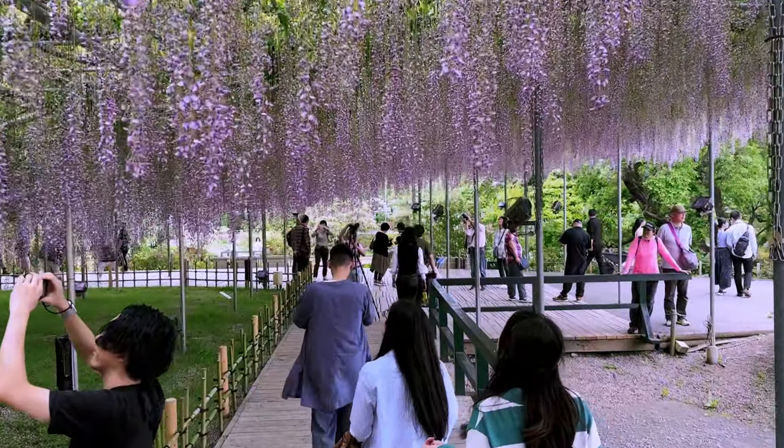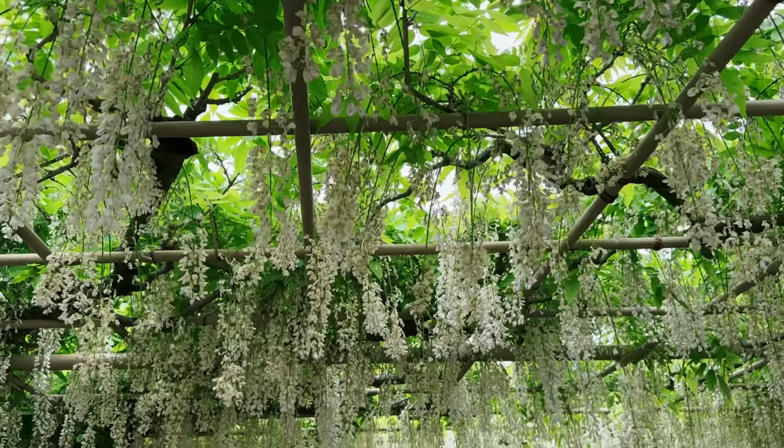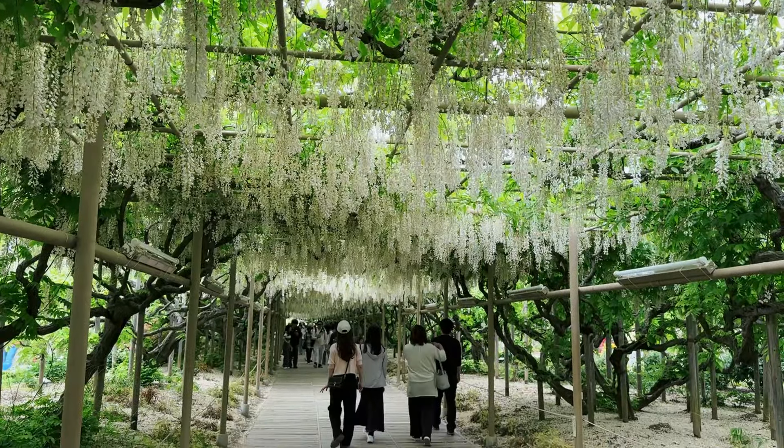The park is adorned with Wisteria in mesmerizing shades of purple, yellow, and white, each telling its own unique story of spring.